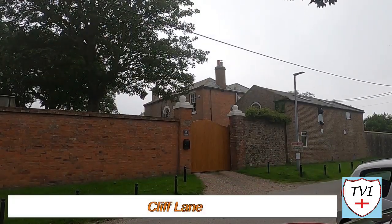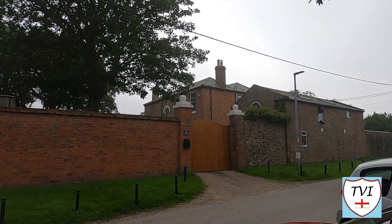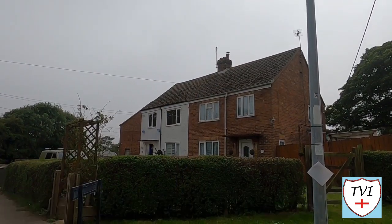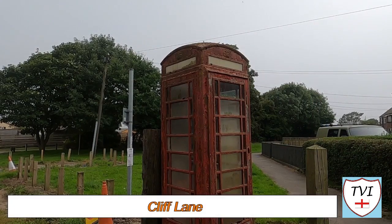Out onto Cliff Lane again — the part on the other side of the main road — and here's the vicarage, typically not far away. There's a short row of houses called Church Mount off this too. Also on this side of Cliff Lane there's an old red phone box. Unfortunately this one is empty and it's seen better days.